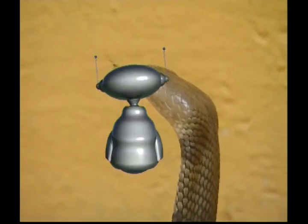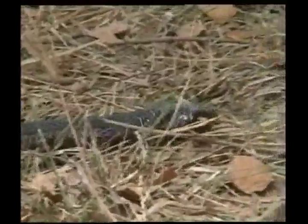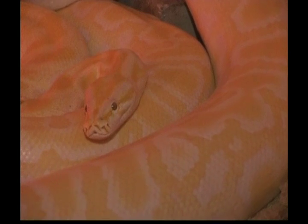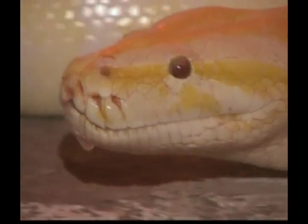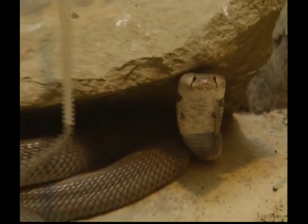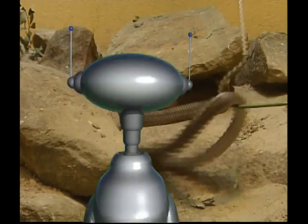Snakes are reptiles, and that means that they rely on the heat of the sun to control their body temperature. That's why the greatest variety of species is found in the warm, humid, tropical regions of the world. Some snakes live in trees, some come in unusual colours, but they all have a forked tongue — that means their tongue is split at the end in two parts. The venom of the King Cobra, the world's largest poisonous snake, is strong enough to kill an elephant.